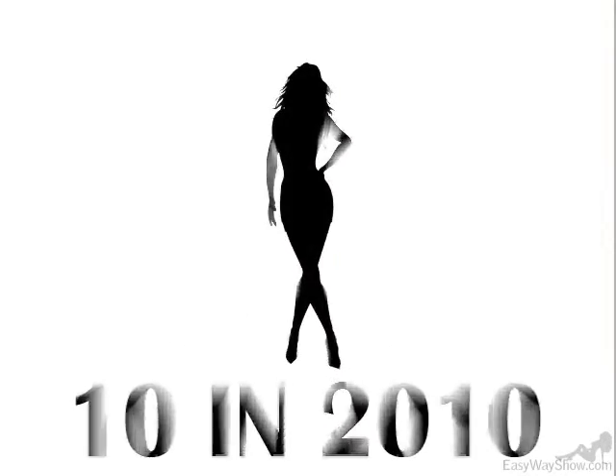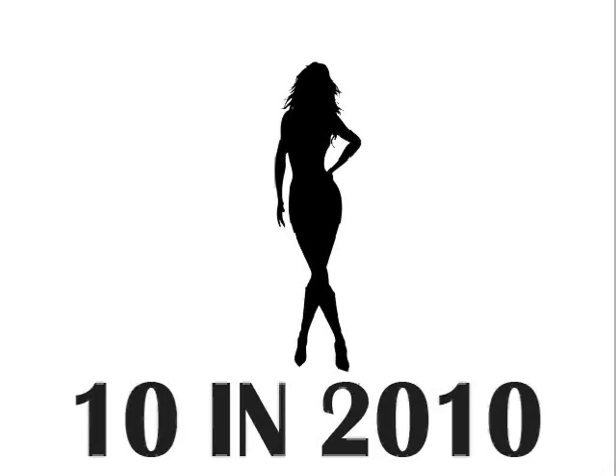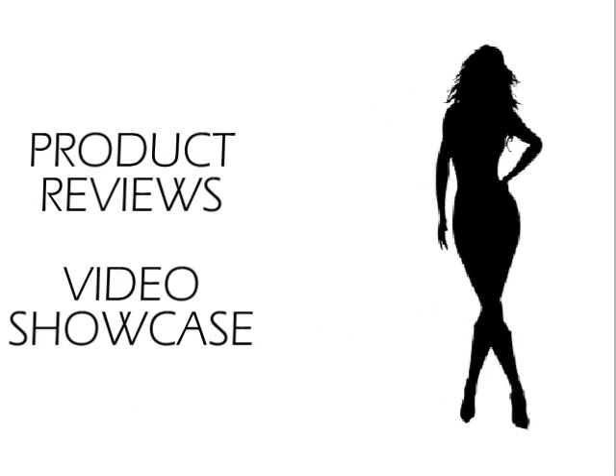Hi you guys! Welcome to my new Stretch Marks series. In this series, I'll be reviewing products and showcasing my results from their use. But before we begin, let's discuss for the final time what stretch marks are and how you get them.